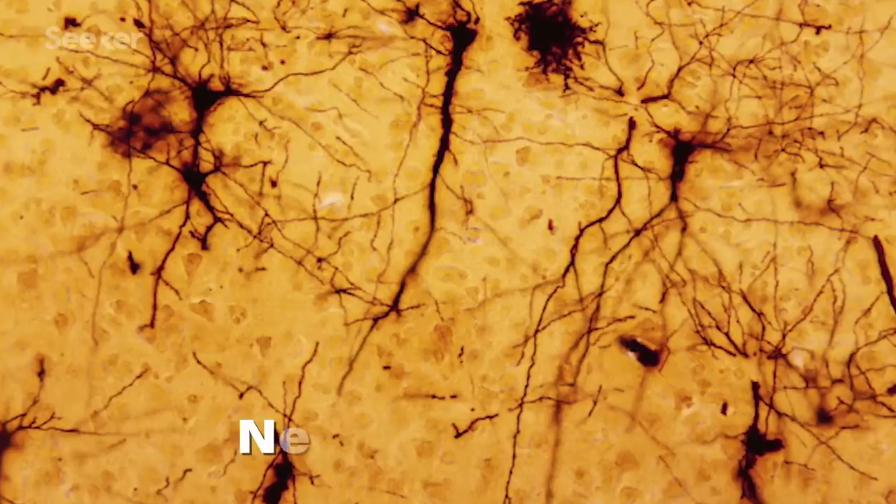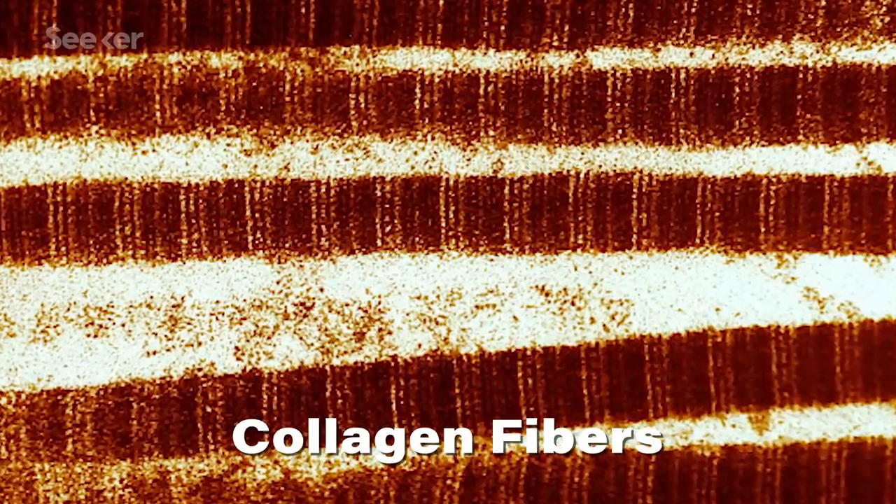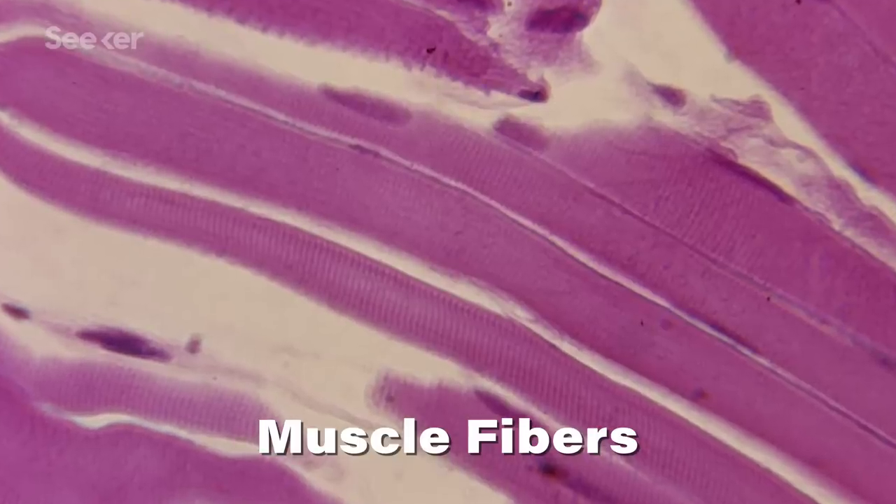The energy that's released as the protons move back into place with the magnetic field is what's detected and visualized by the machine. Different tissues are distinguishable from one another because their protons can take different amounts of time to snap back into place and release different amounts of energy when they do. But that's on the scale of the human body, full of protons — so how do you take something like that and apply it to a single atom?